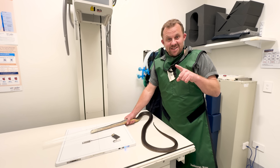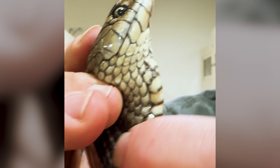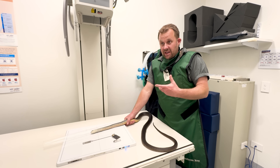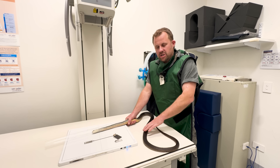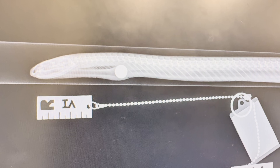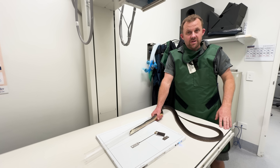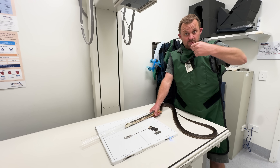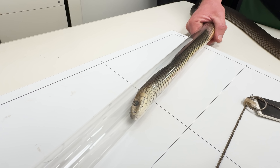We've just run up to the vet with this wild-caught brown snake. I told you guys he had a lump in his throat when I was milking him. We've knocked him down under light sedation. We've just taken an x-ray and Robin thinks it's probably metal. We're going to try and remove it without invasive surgery — she's hopefully going to get down his throat with some forceps and pull it out, and we'll see what is in this brown snake.